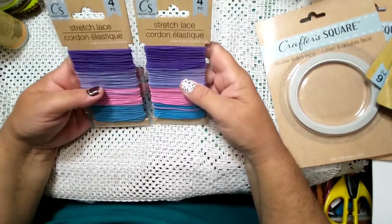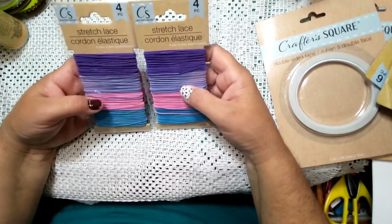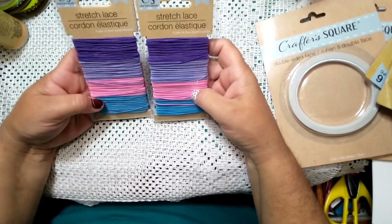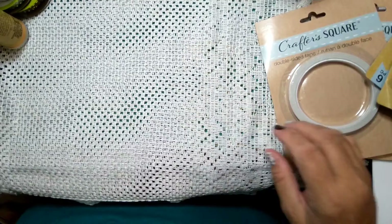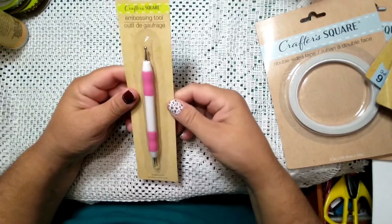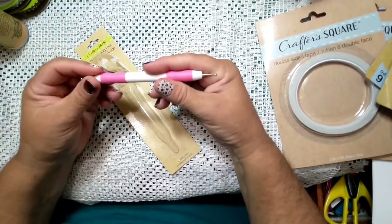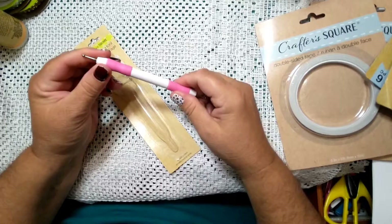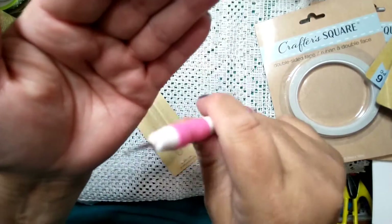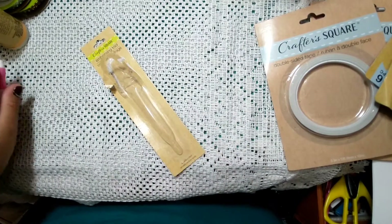I found these — it's a stretch lace. I want to try to see if these will work in my books so that on the times I don't want to sew them I can use lace to add more pages in — just a thought. And I found an embossing tool — I thought this would be nice. I have embossing tools but I wanted to see how the Dollar Tree one works. It actually feels pretty stable — it has your tiny end and then a little bit bigger end.